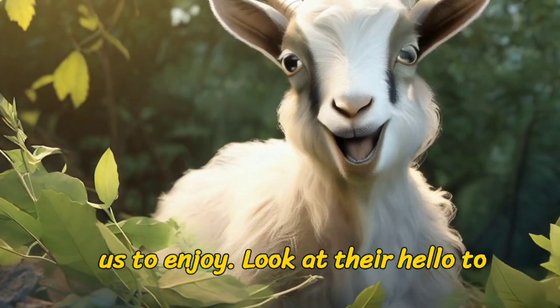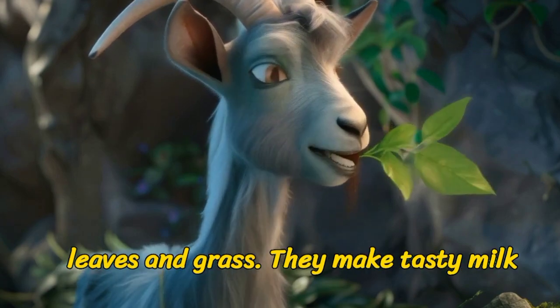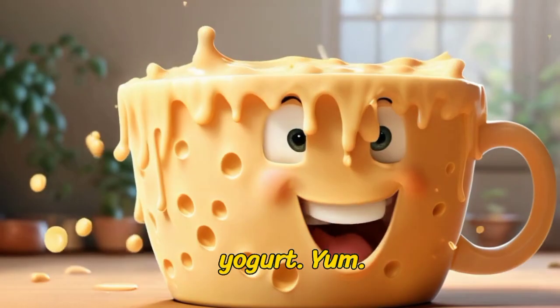Let's say hello to our playful friend, the goat! Goats are great climbers, and they love munching on leaves and grass. They make tasty milk that's perfect for making cheese and yogurt. Yum!